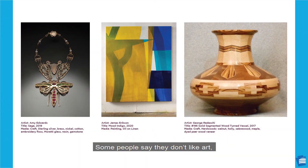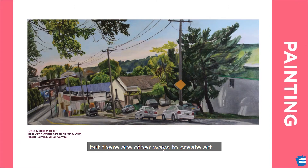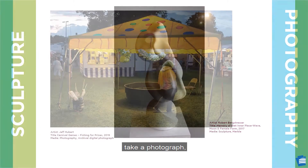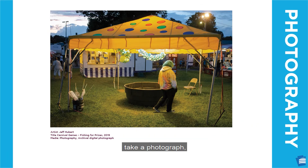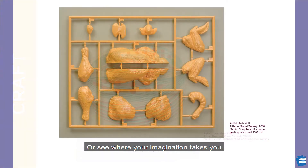Some people say they don't like art, or they aren't good at creating art. But art is for everyone. You may not be good at drawing, but there are other ways to create art. Try painting, sculpting, take a photograph, try a craft, or just see where your imagination takes you. There are all sorts of ways to create art.